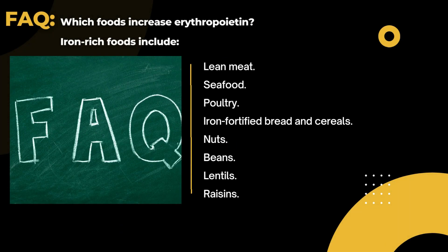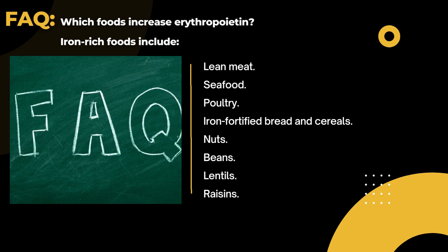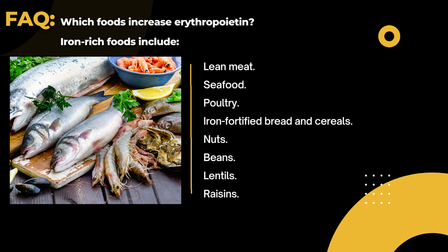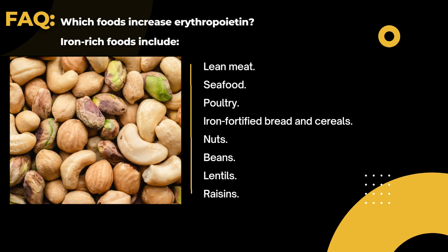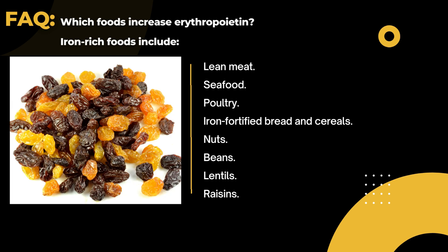Frequently asked questions: Which foods increase erythropoietin? Iron-rich foods include lean meat, seafood, iron-fortified bread and cereals, nuts, beans, lentils, and legumes.